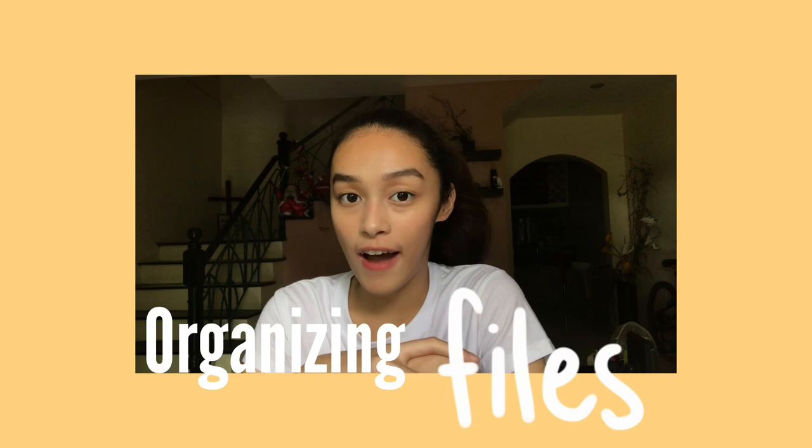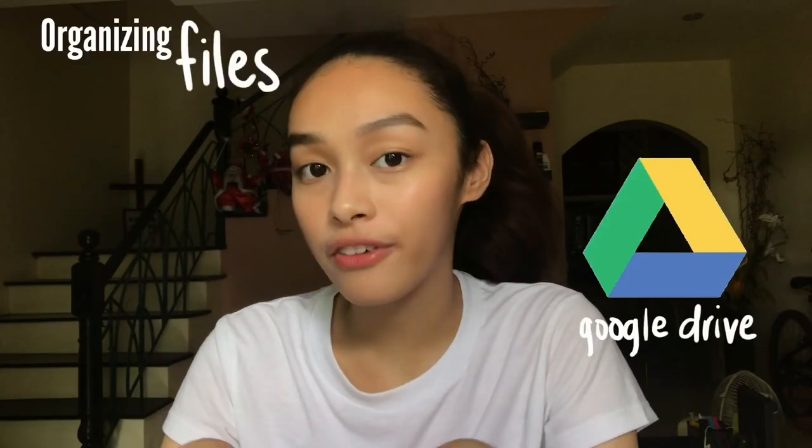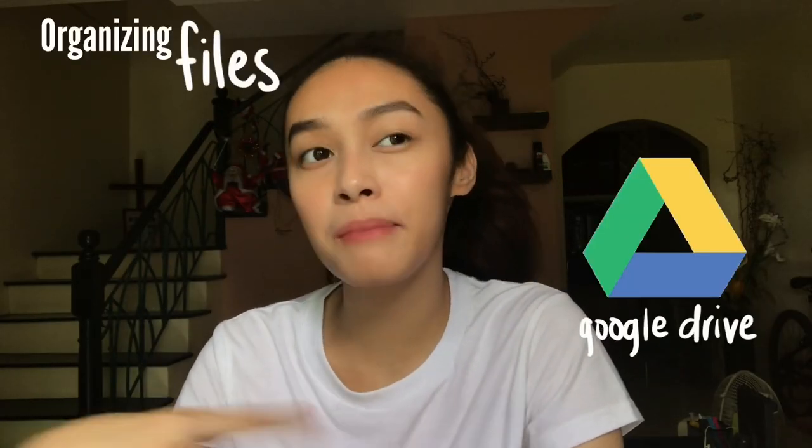Now let's talk about organizing your files. So I mainly use Google Drive for this. I try to update this maybe every two to three weeks. I also have files on my laptop, but it's a habit of mine that I keep downloading everything that's important to Google Drive and then I delete everything else that's not. That way, I keep my laptop super clean.